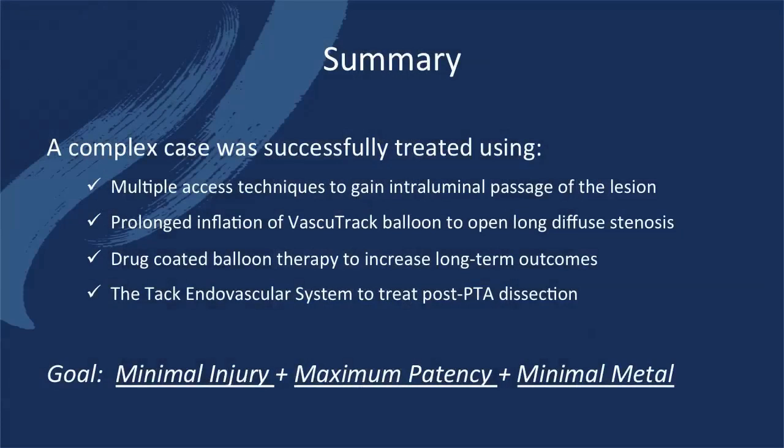In summary, we successfully treated a very complex lesion using multiple access techniques. By using the VasoTrak balloon to prepare the vessel, the Lutonics balloon to deliver drug, and then addressing the dissection with the TAC endovascular system, we were able to achieve our goal of minimizing injury to the vessel and providing a durable long-term result while minimizing the amount of metal left behind. Thank you.